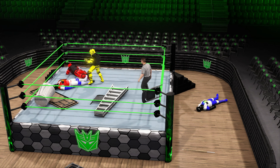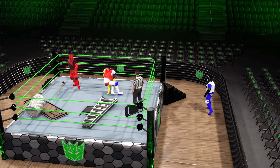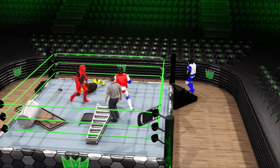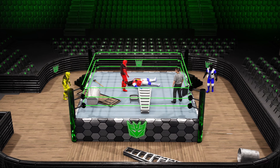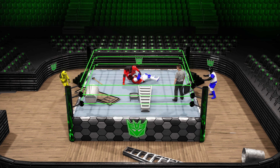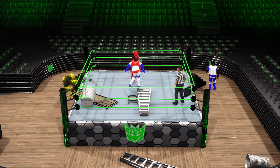The moonsault connects. He just fires it right back. What an elbow drop — right to the heart. You can tell he's feeling it now. This fight is really opening him up. What a maneuver we just saw there. What a pump kick.